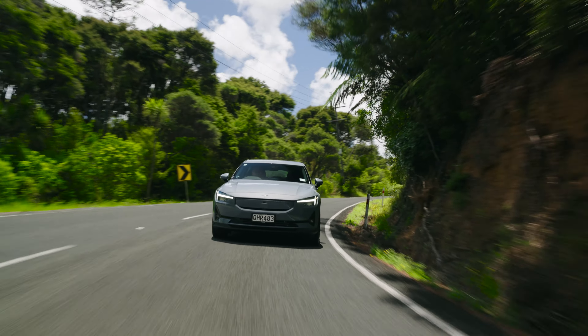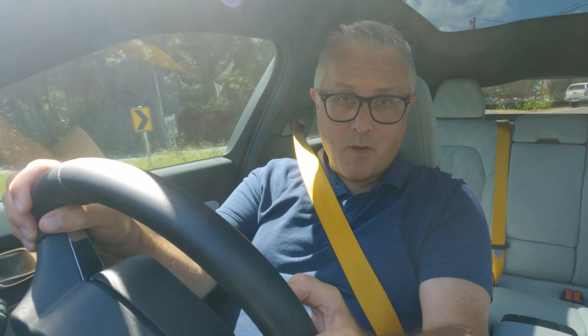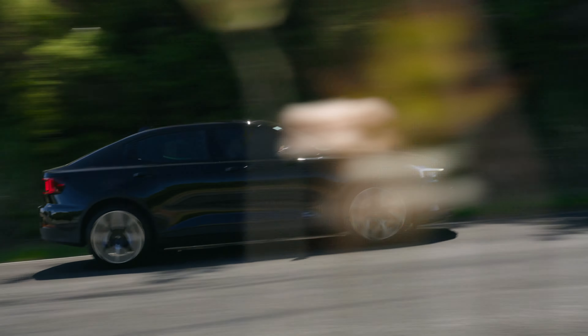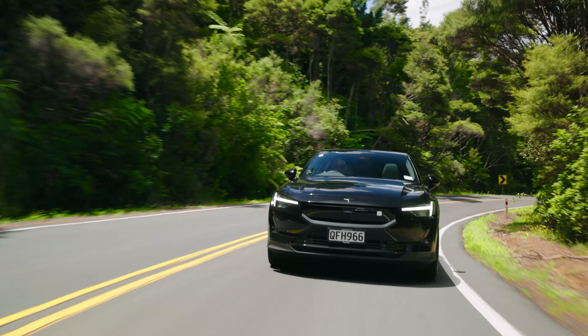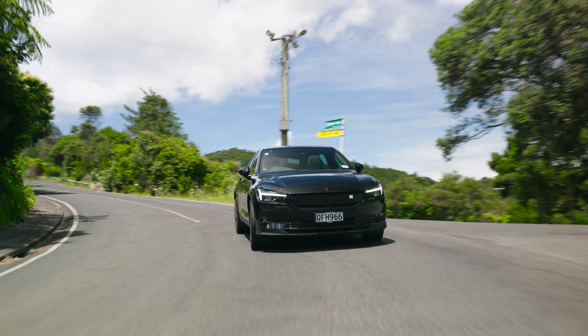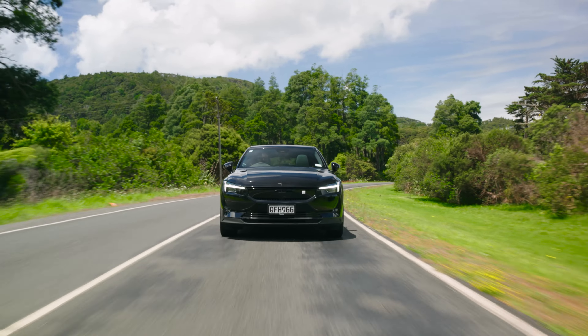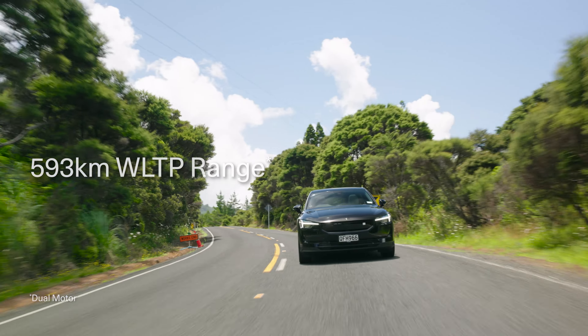In a game of EV top trumps, the new Polestar 2 would have a few stats in its favour — but not everything. This performance model has one more motor and quite a bit more power. This is the performance version, which includes the golden Brembo brakes, gold seatbelts, and fully adjustable Ohlins dampers — which for 2024 have been given a softer soft setting, ideal for bumpy New Zealand back roads. You can still firm things up if you want to take this on a track. The drivetrain now has a rear bias for 2024, and on a straight-ahead cruise that front axle will coast to improve range — which in the performance is now 568 kilometres, while the 310 kilowatt dual motor delivers 593 kilometres.